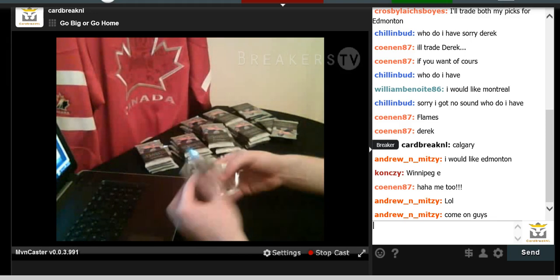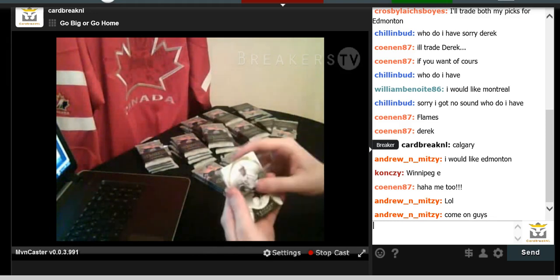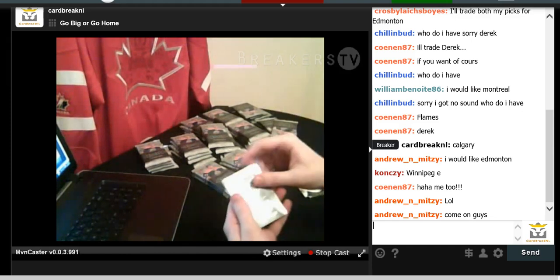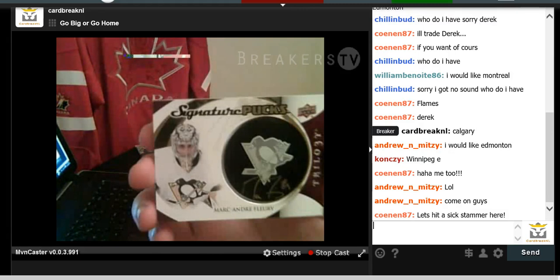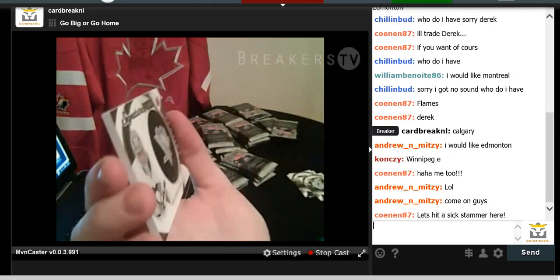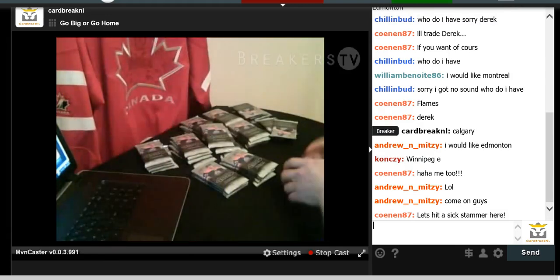First pack has a thick card on it, so good luck everybody. We have Anze Kopitar base card for the Kings, Matt Molson, Nathan McKinnon, and a Marc-Andre Fleury signature puck autograph for the Penguins. The puck is actually protruding from the card. Marc-Andre Fleury auto — that's a good start.